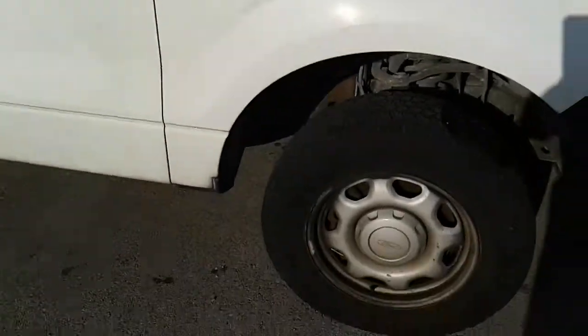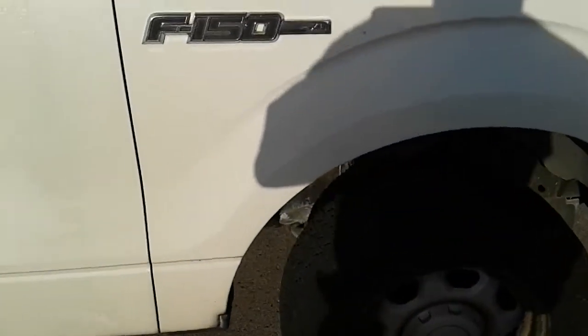So what you hear is that the catalytic converter has been taken off this car. They cut it out. They stole it.